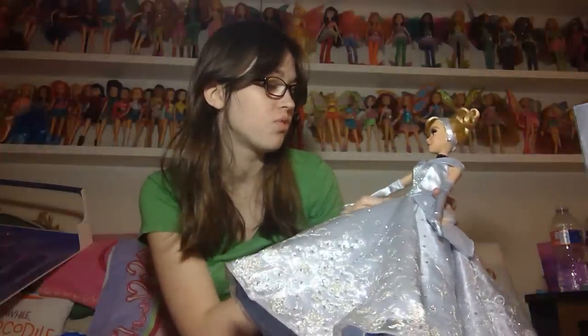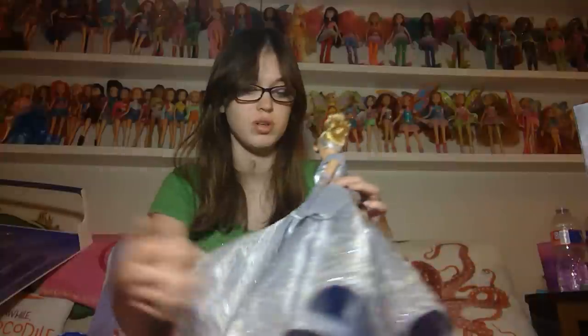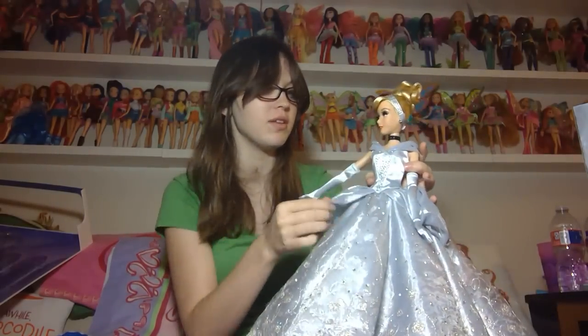The top is made out of some other fabric too — I'm not really a fabric expert. And this meshy layer is the same as what's under the skirt and in other parts of the dress.